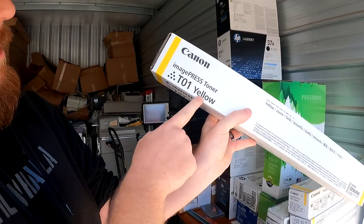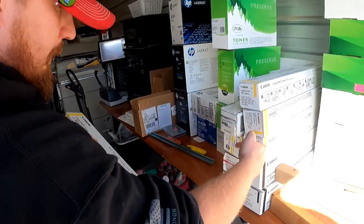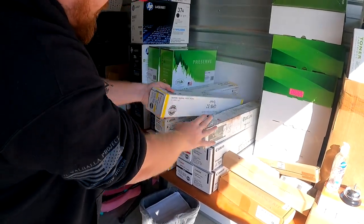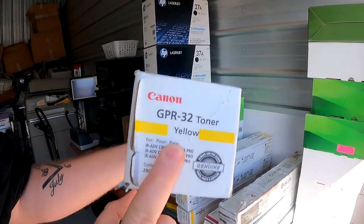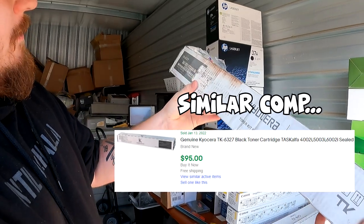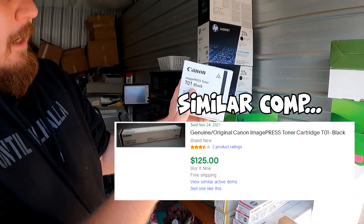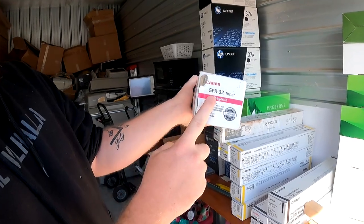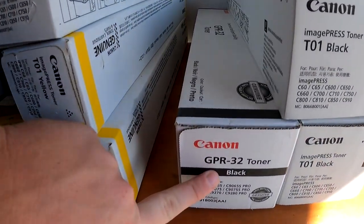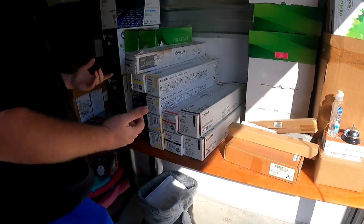We have Canon T01 yellow press toners — four of them, you guys will see the sold comps on screen. We have one GPR-32 toner yellow. Then we have this Kyocera — actually a good brand — Toner Kit Black TK-6327. We got two T01 black Canon toners, one GPR-32 toner Canon, and one GPR-32 toner black. Lots of money here — that's the only reason why we bid on it.